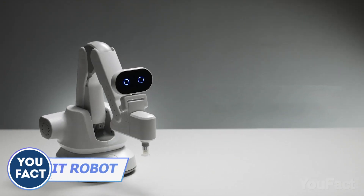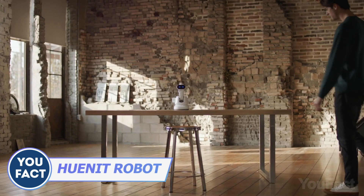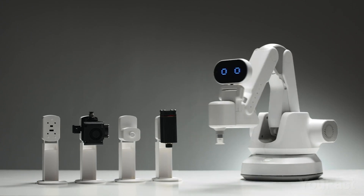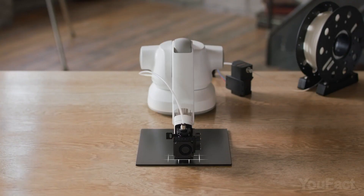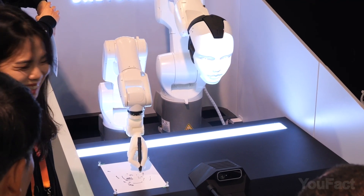Get ready to step up your DIY game with Hunit. This AI cam-powered robotic arm is like your right-hand man, ready to tackle any task with its array of attachments. You need a 3D printer to print something for your project? It'll even automatically level the printing bed. Want to draw a sketch? Just change the attachment on the arm.